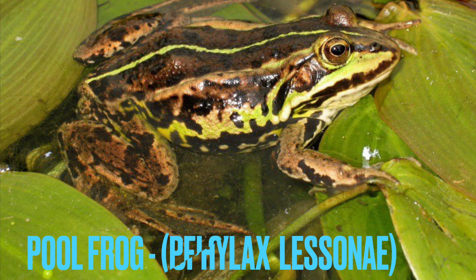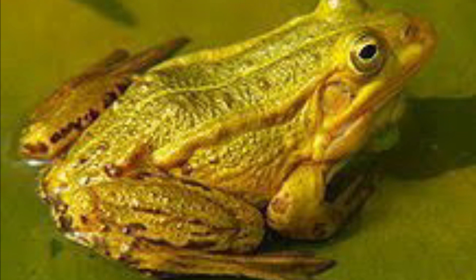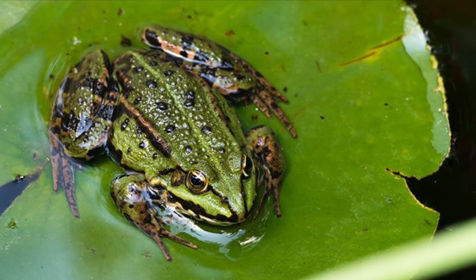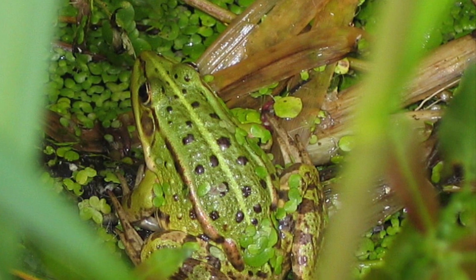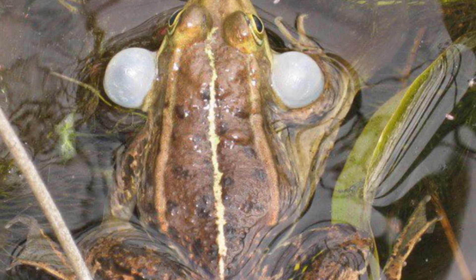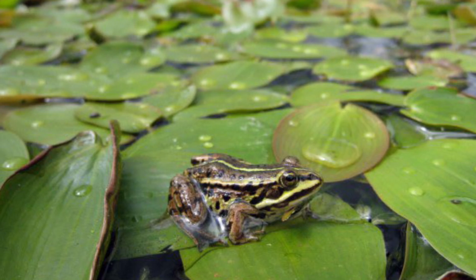Number three: the pool frog. These guys are found in areas like ponds, slow-moving canals or rivers, and marshes. They were actually thought to be extinct in the mid-90s and were reintroduced from still-prevalent populations in Europe. They have cheek pouches which they use to make their croaking sounds, and each species of frog has a distinct call.